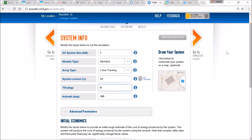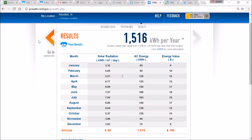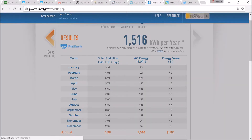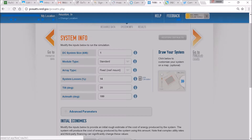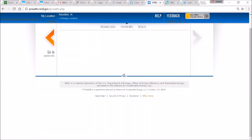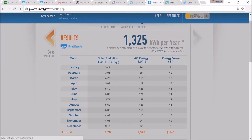We need to take this down to a zero-degree tilt first. At zero-degree tilt, we're producing 1,516 kilowatt hours a year, versus an 18-degree fixed roof mount array that produces 1,325 kilowatt hours. So we've picked up about 200 kilowatt hours, which is roughly a 15% performance boost in Houston, Texas.